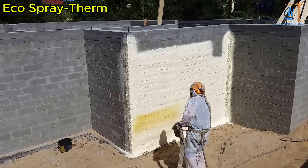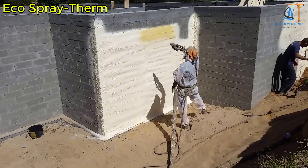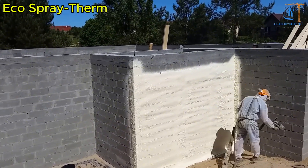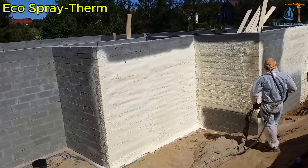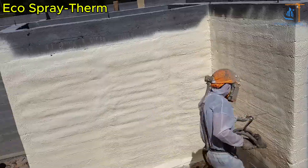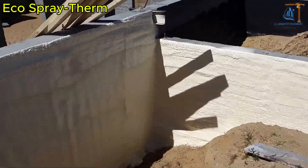With spray foam insulation, you'll save on energy bills since your AC and heater won't have to work as hard, while also making your home more eco-friendly. So if you want your home to stay at the perfect temperature and look like it just stepped out of an architecture magazine, contact EcoSprayTherm. They'll make your home the best-dressed one in the neighborhood.